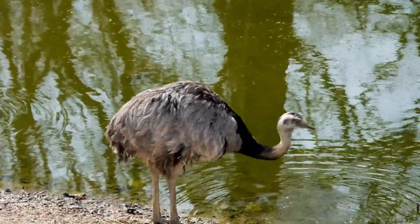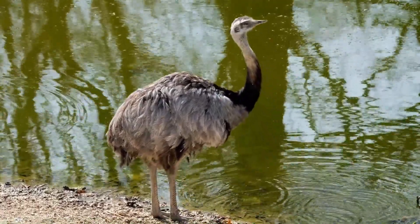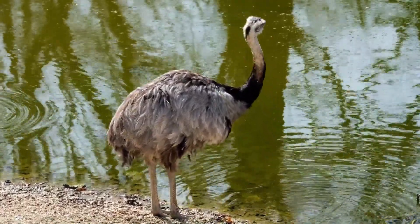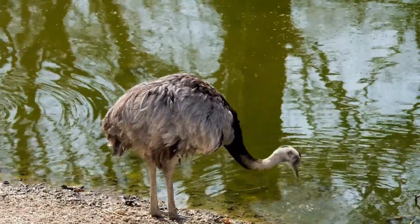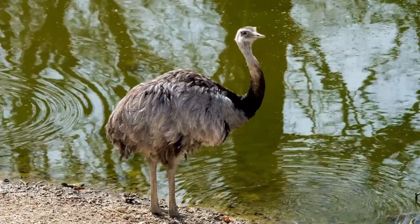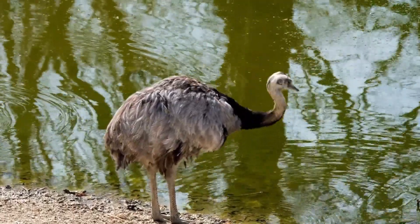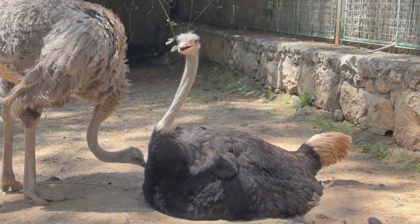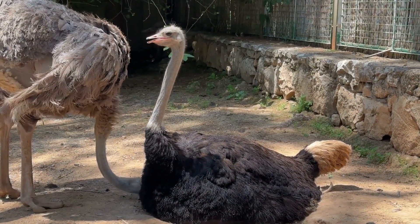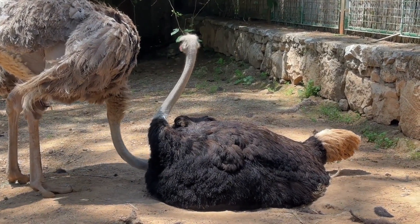They are known for their inability to take flight, a paradox given their bird classification. This characteristic is compensated for by their exceptional running abilities. In fact, they're the fastest land birds, capable of sprinting at speeds of up to 45 miles per hour. Their muscular legs are designed for swift and powerful strides, making them virtually unmatched in the pursuit of survival on the savannah plains.